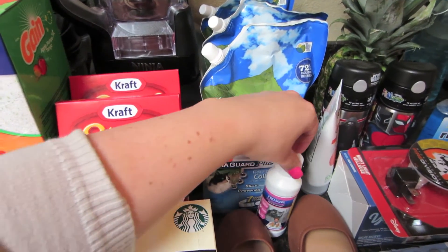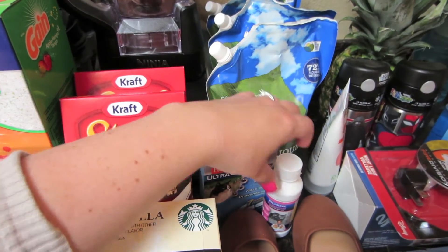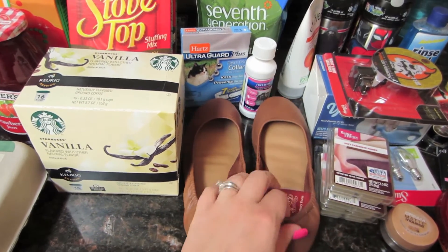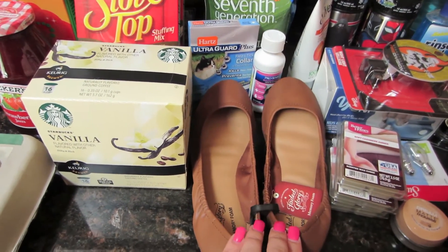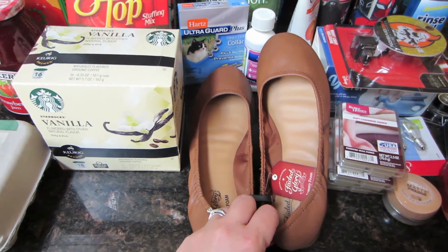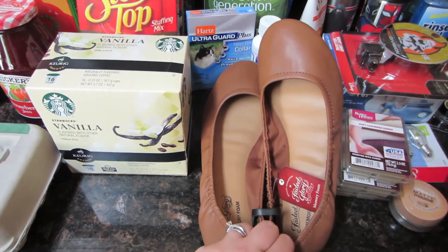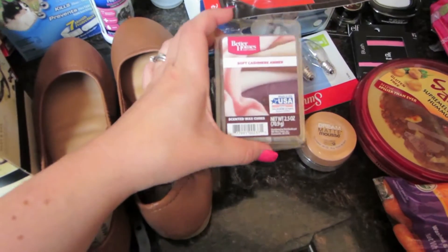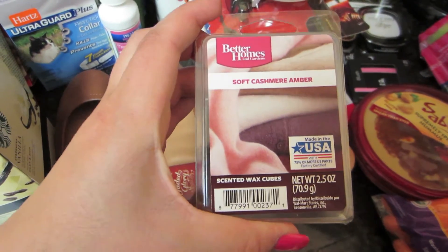This stuff is just for my cat — some deworming stuff and a flea collar. I got these cute little shoes. I actually already have a pair of these, but my daughter needed a new pair of flats. She's been into the little flowy boho chic type tops, and these will go really well with them. And then I got some of these wax melts — these are the Soft Cashmere Amber.